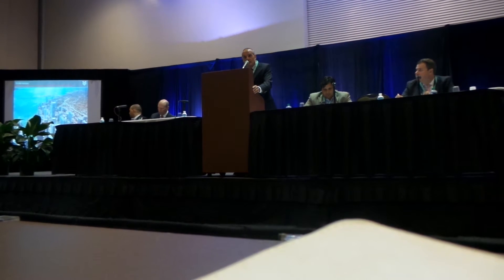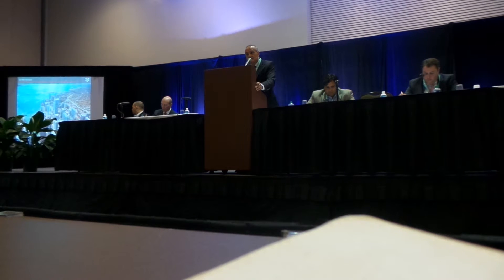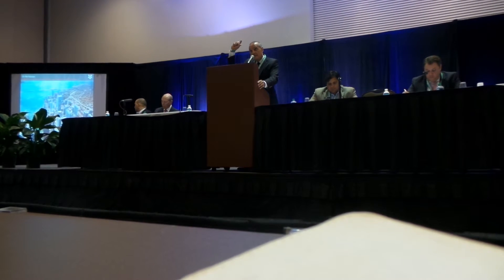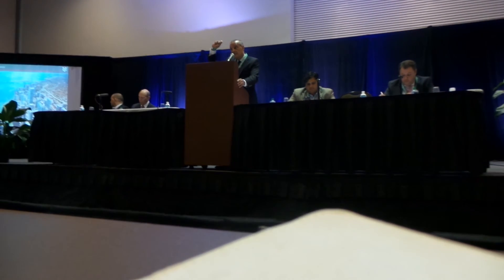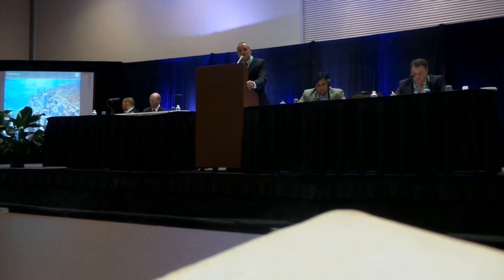Swire believes in Miami long-term and is making a second bet on Miami, building this extraordinary tower, which is most likely going to be the highest building in Florida and probably south of Manhattan. It will include office, retail, hotel, and residential — all in one vertical structure — adding to the live, work, play flavor of Brickell City Center.